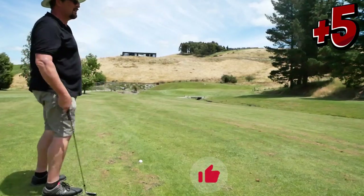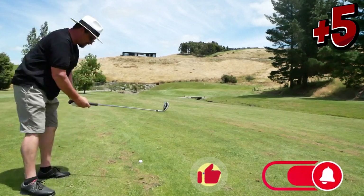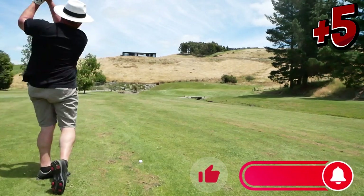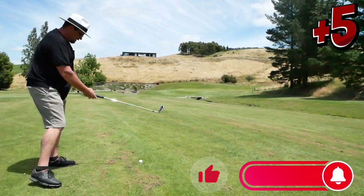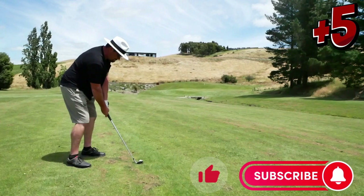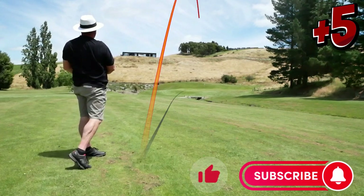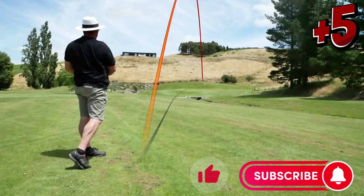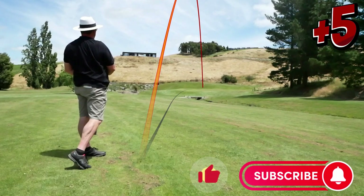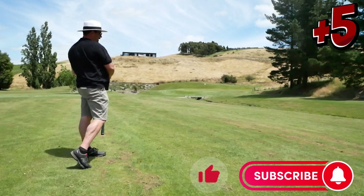Alright, we're 90 metres out, smooth pitching wedge — should get us up on the green. Not too deep... a little deep... oh, big deep. Come down please. Bit much.